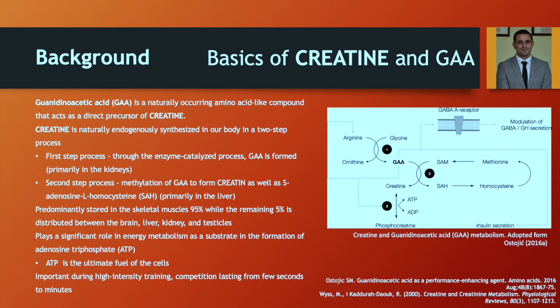We know that creatine is 95% stored in our muscles, and 5% is distributed in the brain, liver, kidney, and testicles. Creatine plays a significant role in energy metabolism as a substrate for the formulation of ATP and also in resynthesis of ATP. We know that ATP is the ultimate fuel of the cell. So, if we provide our power athletes with enough creatine in their muscle stores, we can improve their training capabilities at high-intensity training and competition lasting from a few seconds to a few minutes.